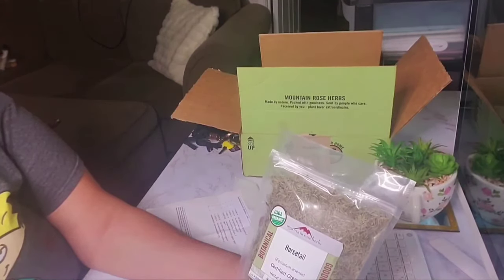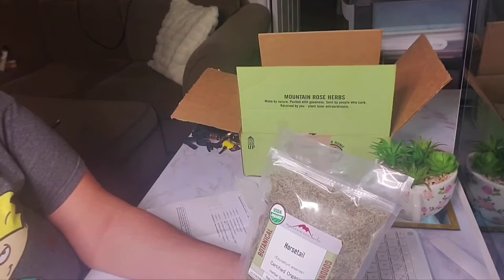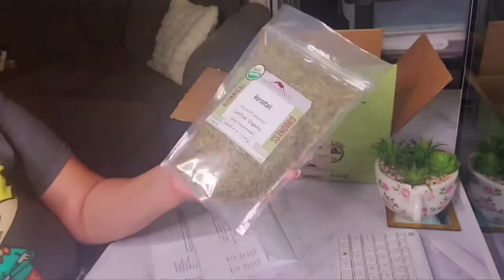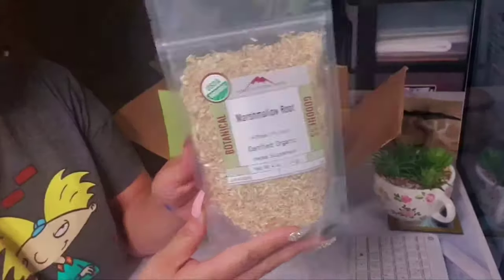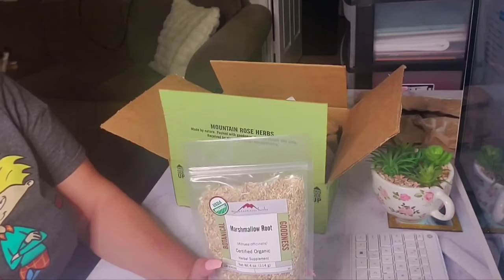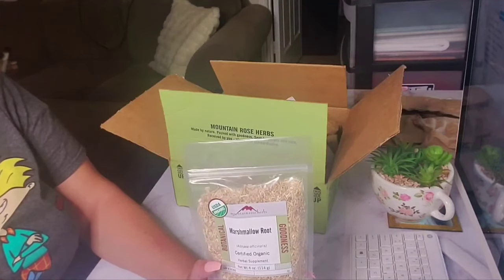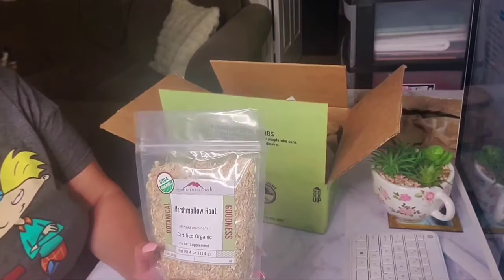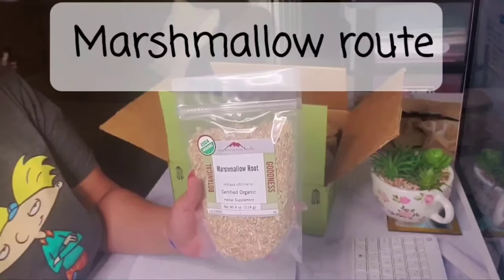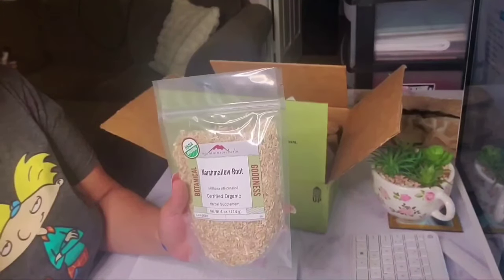Horsetail improves hair growth, reduces dandruff, and boosts scalp circulation. It also keeps the skin tight and wrinkle-free. This is some excellent stuff — I recommend this and all the herbs I have. Next I have marshmallow root, which enhances the appearance of skin that has been exposed to UV radiation. Anyone who has ever been out in the sun may benefit from marshmallow root. It's also a great hair moisturizer and treats dry scalp and psoriasis as well.